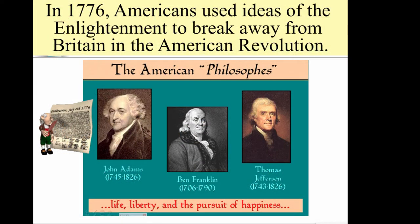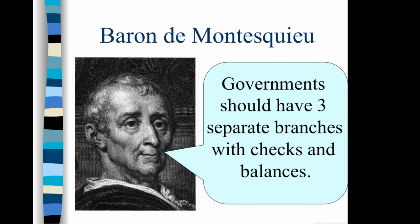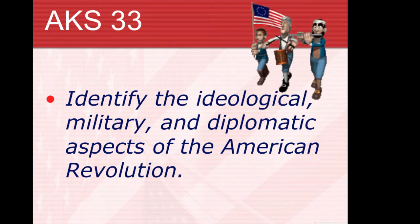It was the Enlightenment that American founding fathers used — those ideas of how to improve society using reason — in their search for reasons to break away from Great Britain and develop a new government. Ideas such as John Locke's belief that the government's power should come from the people, and that people have natural rights to life, liberty, and property. Baron de Montesquieu said there should be a separation of powers so no branch becomes too powerful, with checks and balances.